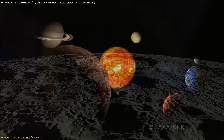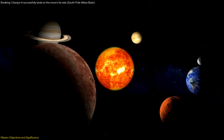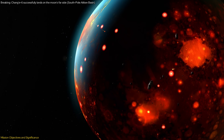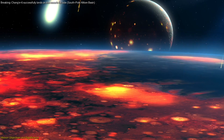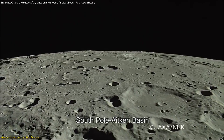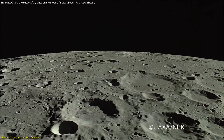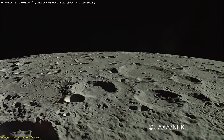By targeting this area, the mission seeks to unearth clues about the early solar system's evolution, particularly the period known as the Late Heavy Bombardment, when the inner planets, including Earth, were bombarded by a barrage of asteroids and comets. The South Pole-Aitken Basin is a geological gold mine — the rocks and soil here have remained relatively undisturbed for billions of years, preserving a record of the solar system's formative processes.